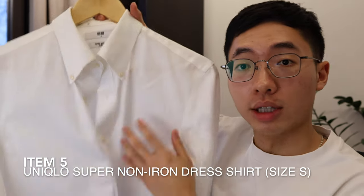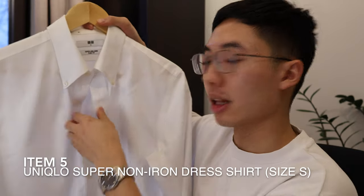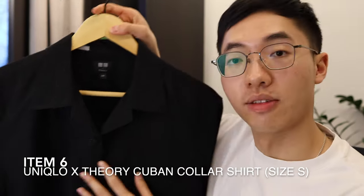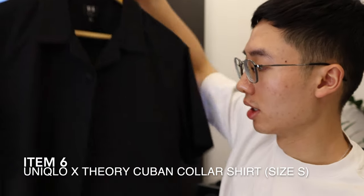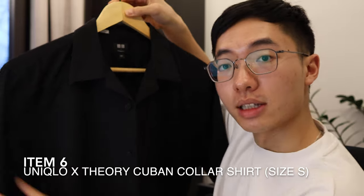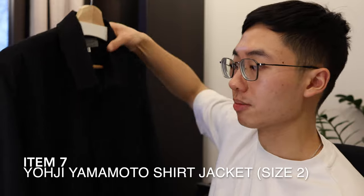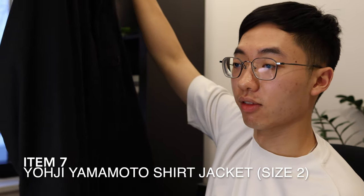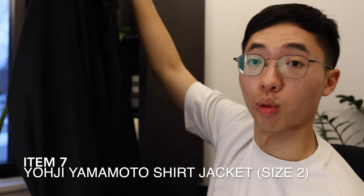Here's a white dress shirt from Uniqlo — it's super classy and easily elevates your style. This is a Uniqlo Theory collab from a few years back. It's a Cuban collar shirt with a slight boxy fit that goes really well with Yoji's stuff. This jacket is also from Yoji Yamamoto — my favorite part is the longer length, which really helps with the flow and defines a more Japanese style silhouette.